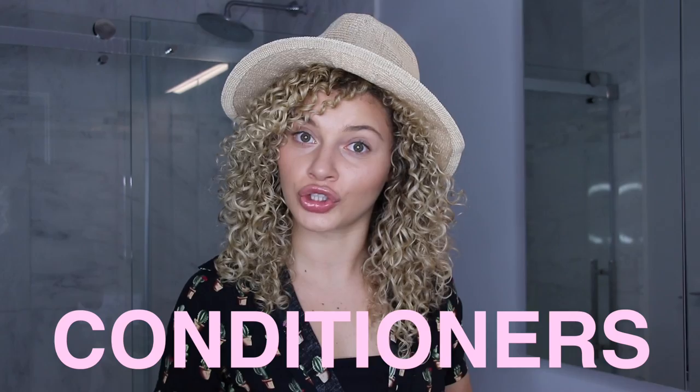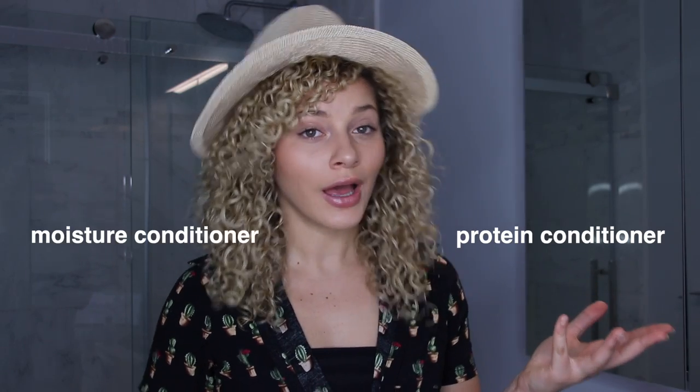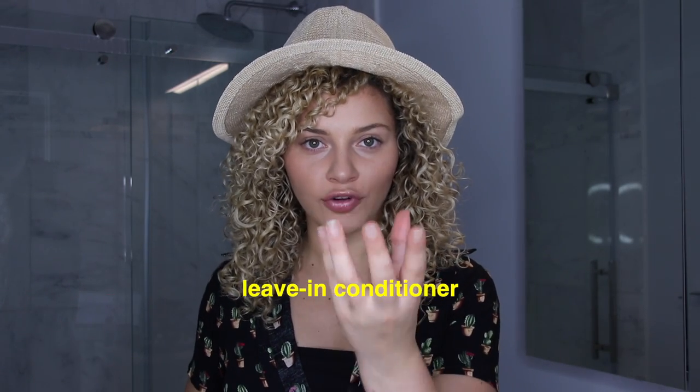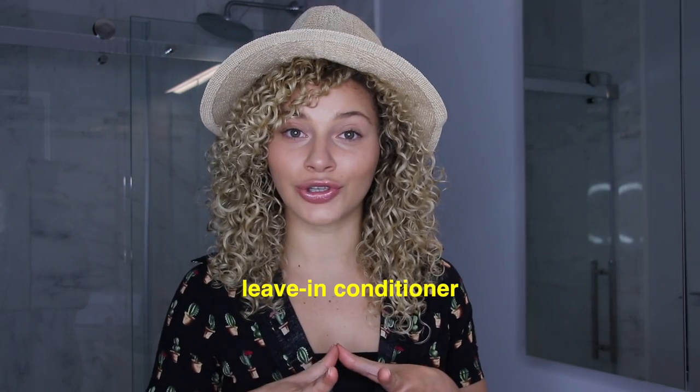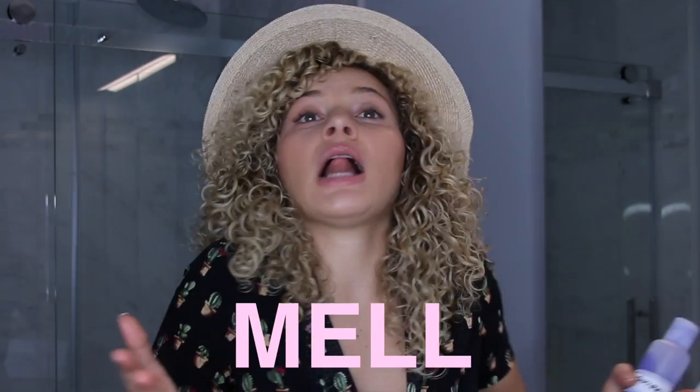Moving on, we need conditioners — plural — because you need to bring conditioners that cater to your hair needs. I usually try to bring a protein conditioner, a moisture conditioner, and also a leave-in conditioner. Do not forget the leave-in conditioner. If you don't want to bring all three, a leave-in conditioner is a great two-in-one — it's an amazing product for when you're at the beach or pool and just got your hair wet. You can rinse out your hair and apply a leave-in conditioner. I will link all the products I use below, and if you need help figuring out which products work for which climates and your hair type, check out my seasonal routines — links are in the description.